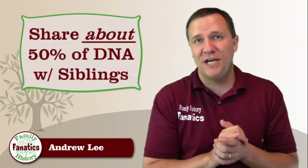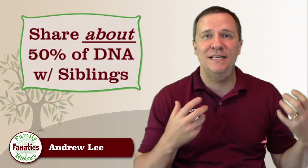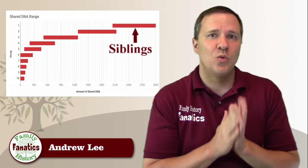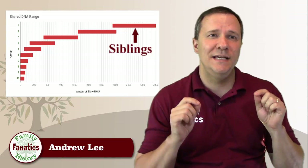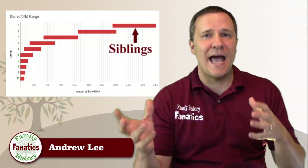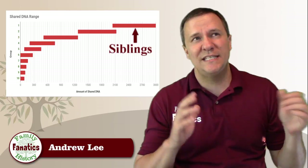All relationships aren't so clean cut. With siblings, we also share about 50% of our DNA, but we share different parts of that DNA with each sibling because we all inherited different DNA from our parents. On average, we share about 2550 cM of DNA with each sibling. But because of recombination and how that DNA has been passed on to us, there's a range that we share — somewhere between about 2000 cM and 3000 cM.